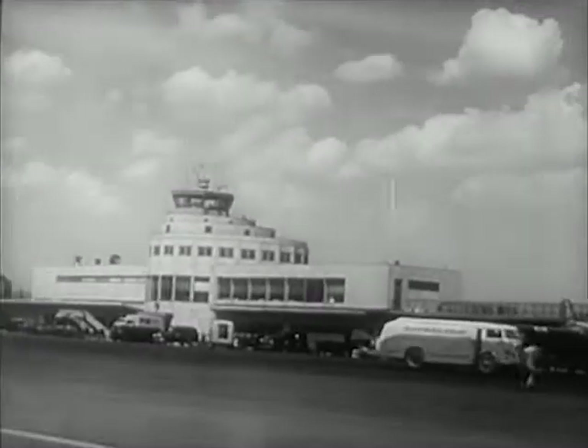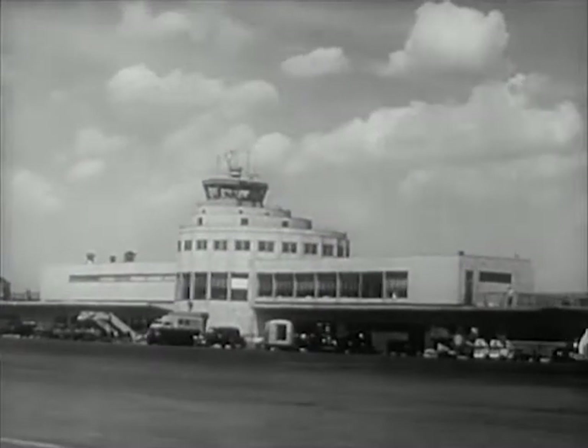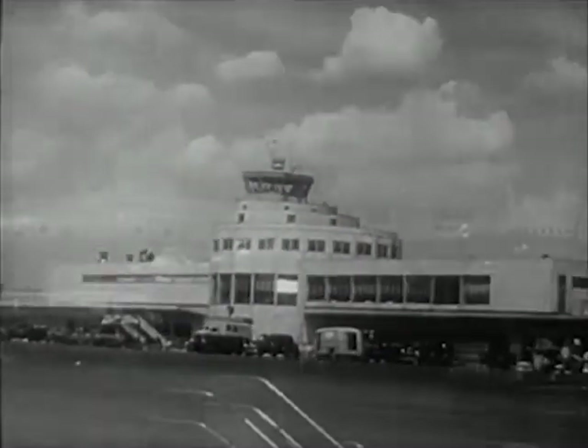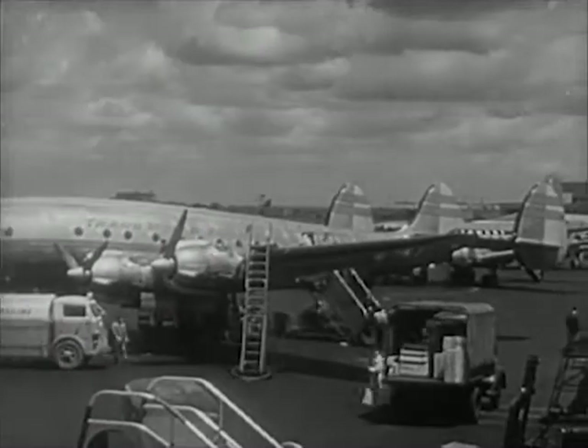Today let's visit the airport of a large city. This is the main building of the airport, called the terminal building. At this airport, many planes come and go every day.